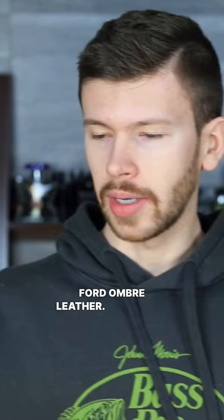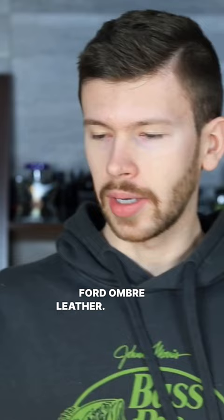Next up, we have Barouge Perlidor. This is a Parfums DeMarley Carlisle clone. We also have Afnan Hynes III Green.